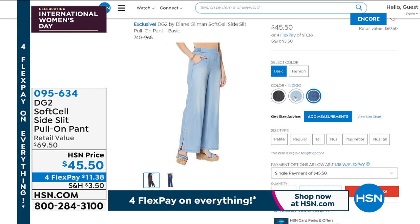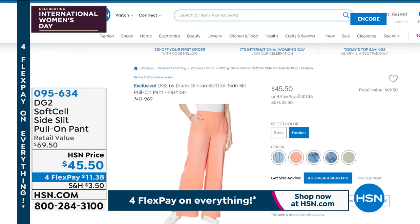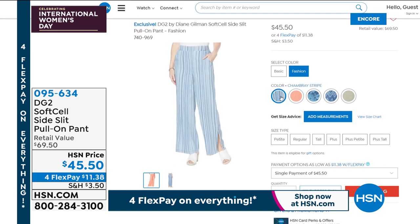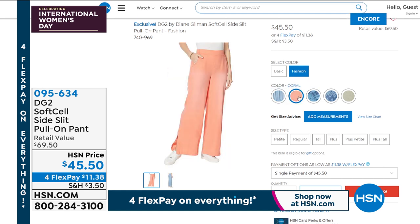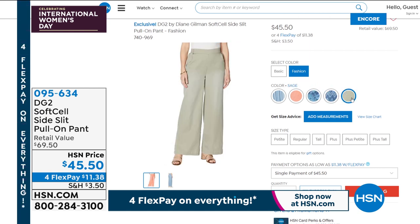Looks great with sandals, with sneakers, with pumps, with boots even if it's still a little chilly in your area. But a great summertime way to go with that Soft Cell fabrication. So I love that piece, Diane.